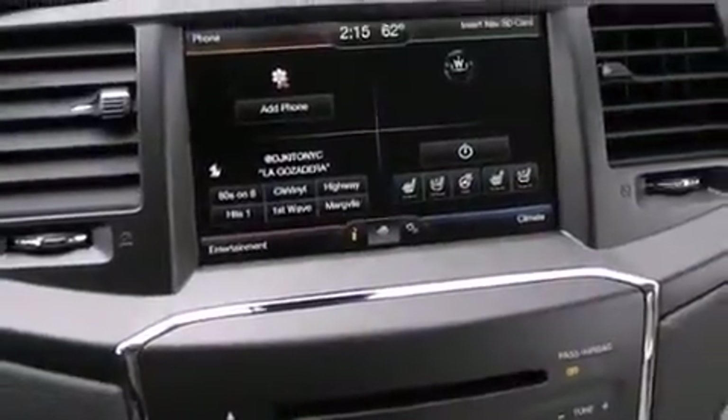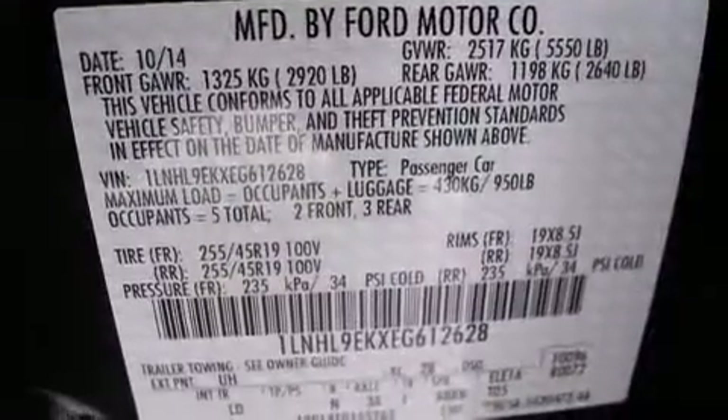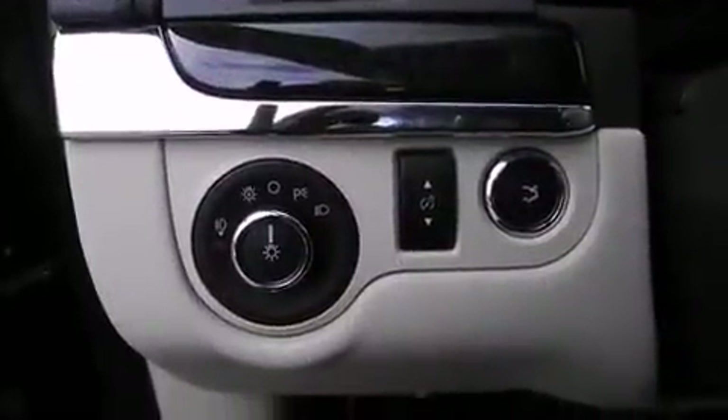With high-intensity discharge headlights illuminating your path, you'll always appreciate maximum visibility. Take assurance in side-curtain airbags, providing head protection in the event of a severe collision.